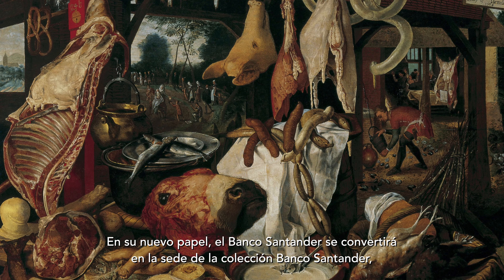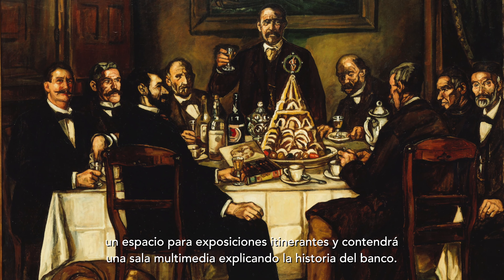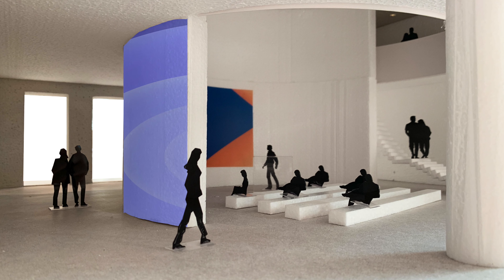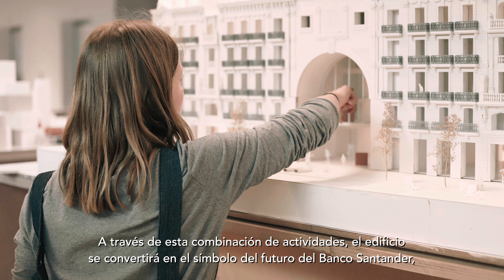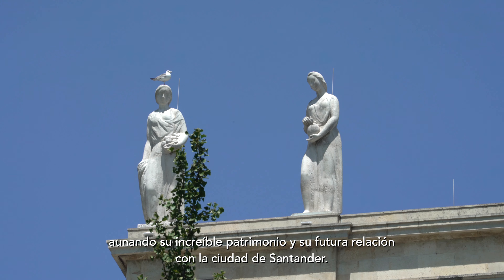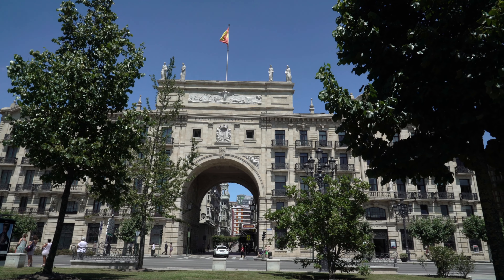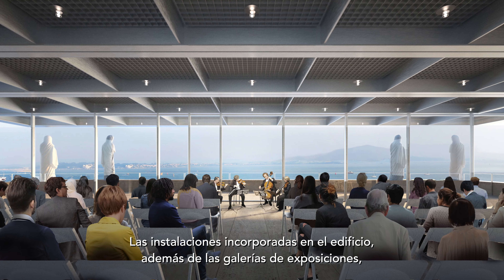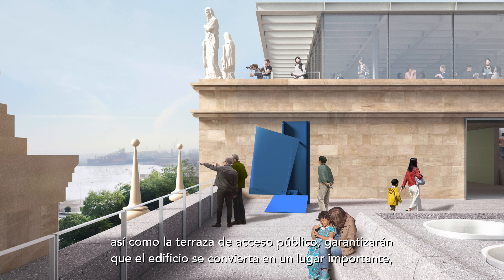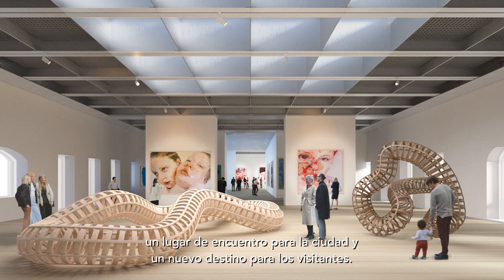In its new role, the Banco Santander will become the home for the collection of Santander, a place of changing exhibitions and a multimedia exhibition space explaining the history of the bank. Through this combination of program, the building will become the symbol for the future of Banco Santander, bringing together its incredible heritage and its future relationship to the city of Santander. The amenities offered alongside the exhibition spaces — such as a multi-purpose event space, the café and bookshop, as well as the public roof terrace — will ensure that the building becomes an important venue and meeting place for the city and a destination for visitors.